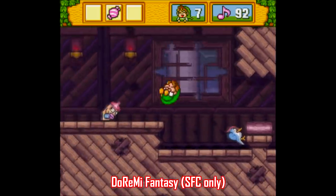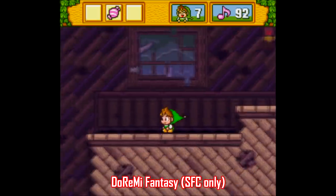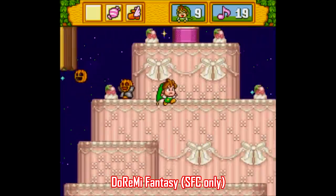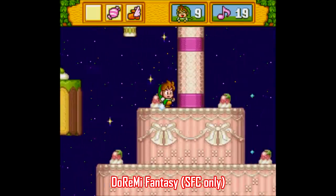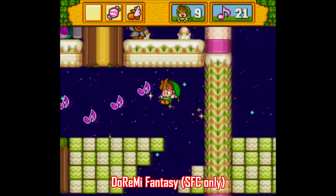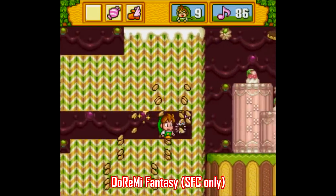Here's another Japan-only game: Dore Mi Fantasy. This is one of my personal favorites I've found since I've started this channel project. It's a bare-bones, straight-ahead platformer, but as you can see it's got some inventive qualities to it, where you blast through a layer of blocks riding a champagne cork, or where you're traversing the inside of a cake.